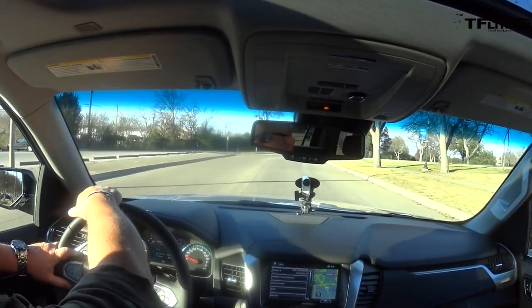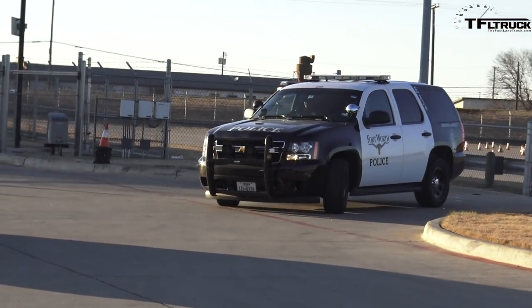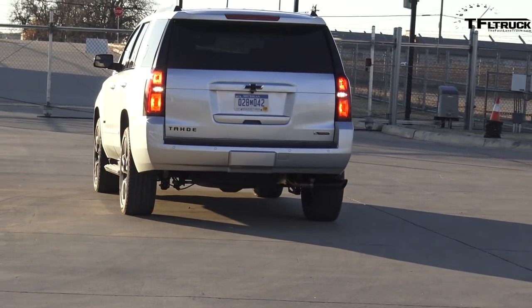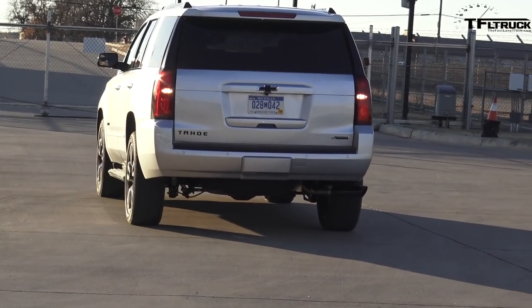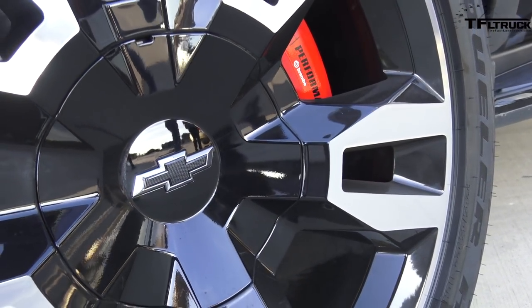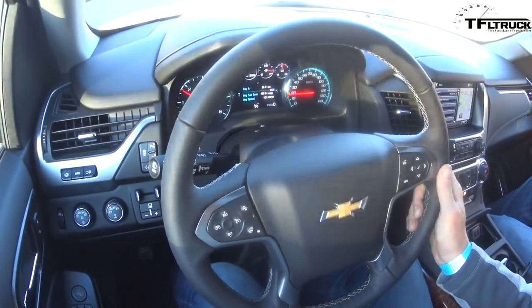GM says it'll do 0-60 in 5.7 seconds, which is pretty fast for a big truck. Tahoes have always looked badass — they're kind of the go-to movie truck when you want the men in black driving something cool, and cops use them left and right. It doesn't cost Chevy a lot to take an engine they already have and throw some black badges on it. There are six black badges: four on the wheels, one on the front, one on the back. But look at the one on the steering wheel — they forgot that one.